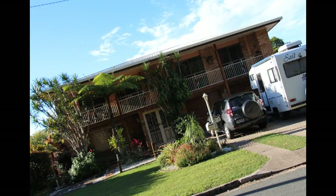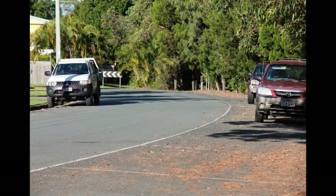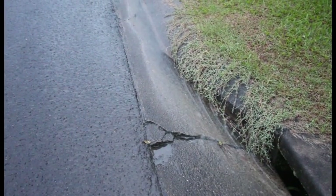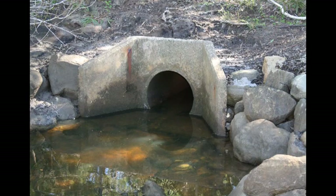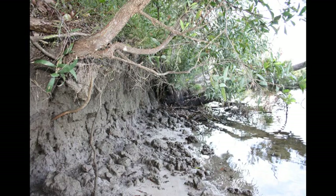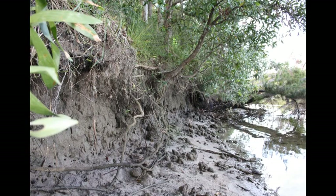Now that there are houses, roads and paved areas, water is not able to seep into the ground and enter the lake and creeks. Instead, it runs rapidly across paved areas and gullies, into stormwater drains and enters the waterway at an increased speed and volume. This creates greater turbulence, which gradually damages the banks of the waterways.